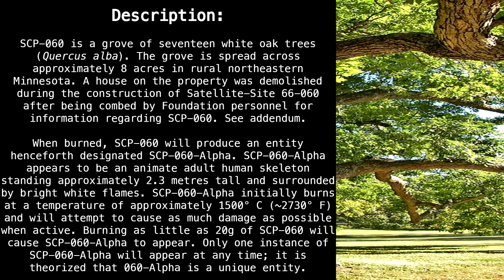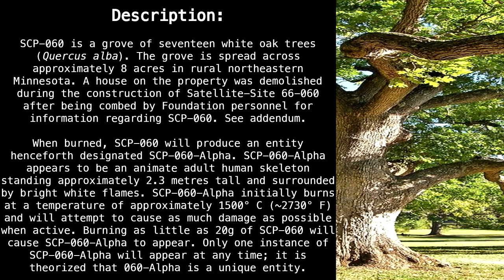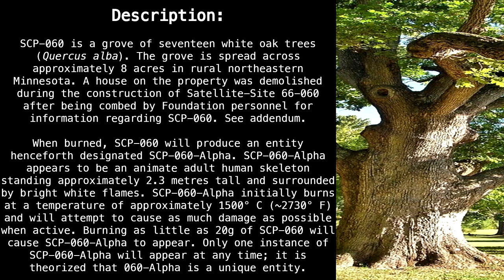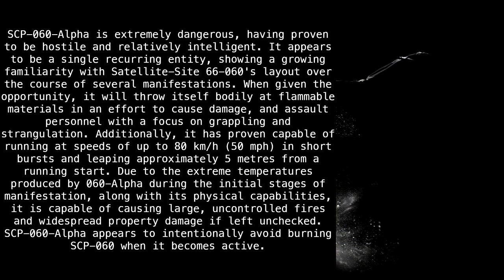Burning as little as 20 grams of SCP-60 will cause SCP-60 Alpha to appear. Only one instance of SCP-60 Alpha will appear at any time, and it is theorized that SCP-60 Alpha is a unique entity. SCP-60 Alpha is extremely dangerous, having proven to be hostile and relatively intelligent. It appears to be a single recurring entity, showing a growing familiarity with Satellite Site 66-60's layout over the course of several manifestations.